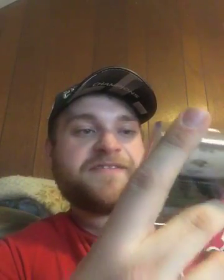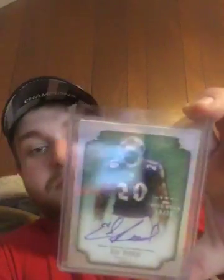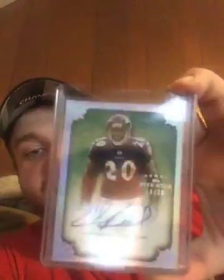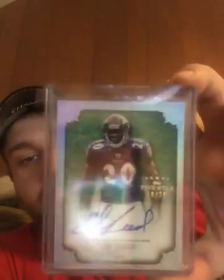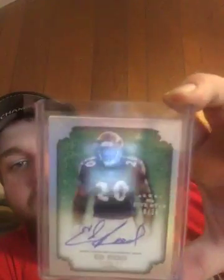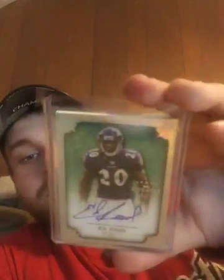And then the last card... 2010 5-Star. I love the older 5-Star, I love on-card. And that's the rainbow foil of Ed Reed, numbered 18 out of 20, who will be a first ballot Hall of Famer. Clean, big auto. The corners on those 5-Stars are always a little chipped up, but those cards are so damn beautiful — doesn't even matter.